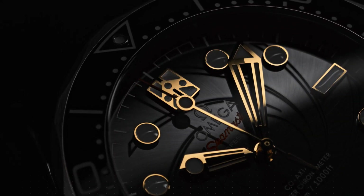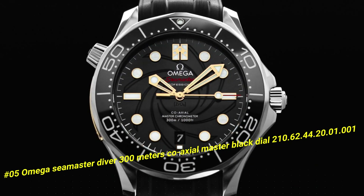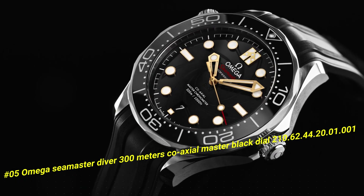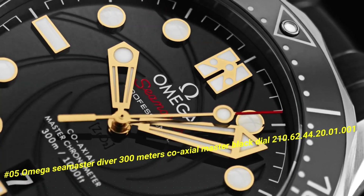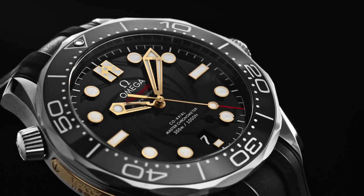Omega Seamaster Diver 300m Coaxial Master Black Dial 210.62.44.20.1.1. The current price of this watch in US dollars is $12,700. This Omega Dive watch is marvelous and very easy to adjust.